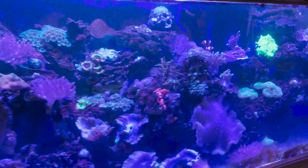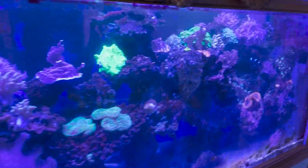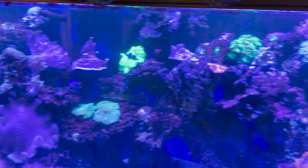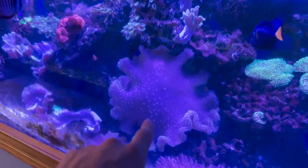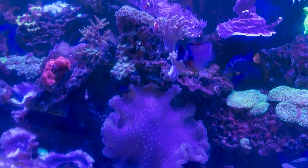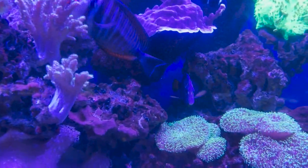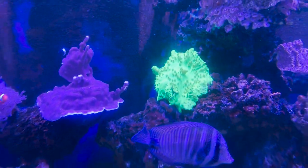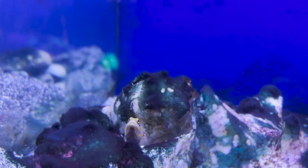Look at this massive tank behind me — this is insane. How sick would this be to have in your house? This has to be at least a 400-gallon tank, just full of fish — it's literally like having a reef in your house. This giant piece, I don't even know if it's coral or anemone. Got an awesome little purple tang right there, look how bright that is. This tank is so awesome — I would love to have something like this in my house one day.